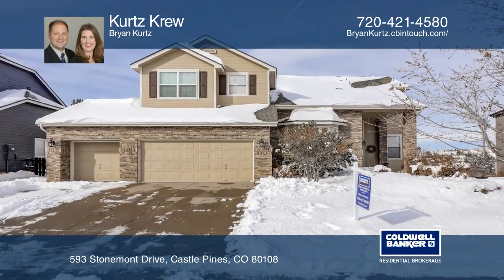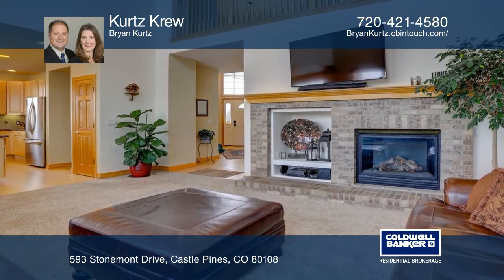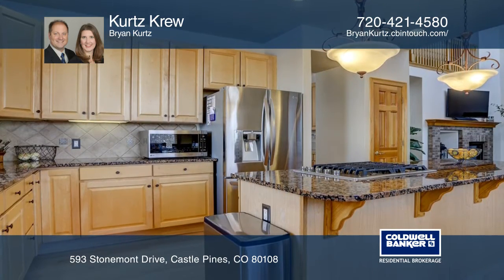This Castle Pines home backs to open space and offers many great features. The open floor plan has vaulted ceilings, a gourmet kitchen with a gas cooktop, double oven, granite and stainless steel appliances.